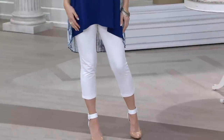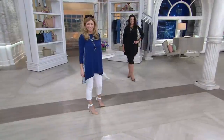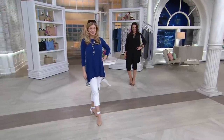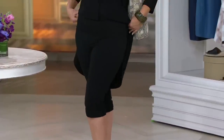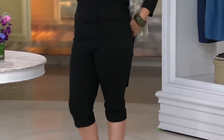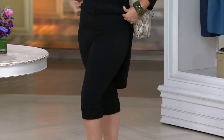I want to point out too — your white pants are great white pants because we're not seeing through them, which sometimes you can. It's very opaque. These are extra extra small to 3X, clearance price of $24.84. You are going to find machine wash, tumble dry. The inseam is 21 inches, and it's that 86-14 blend that women love.